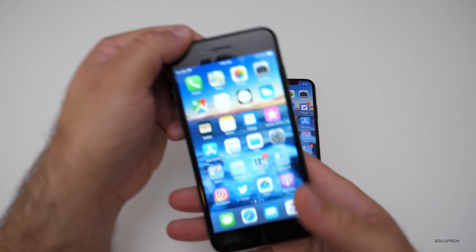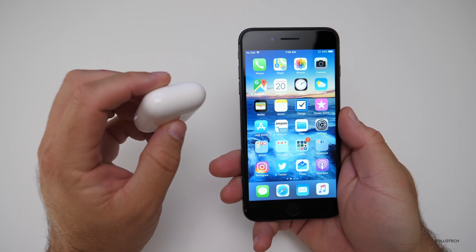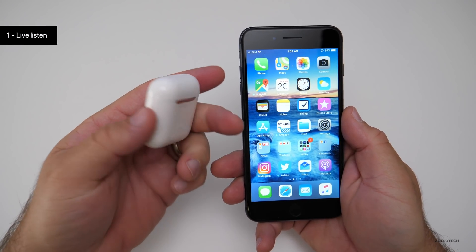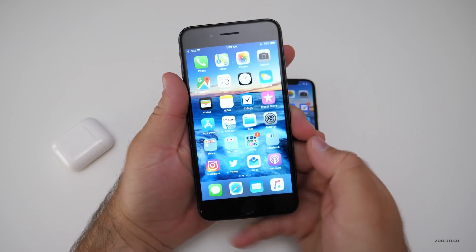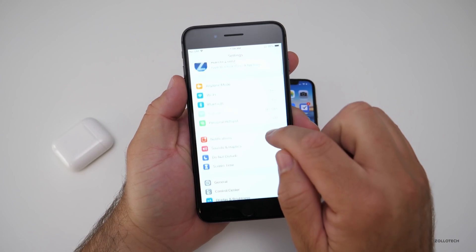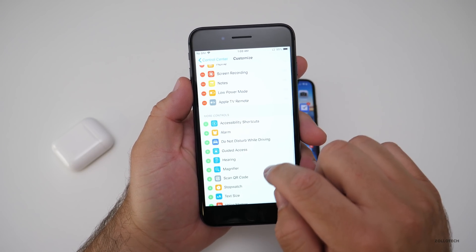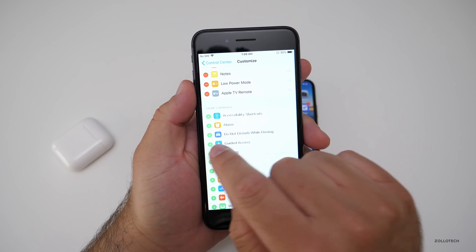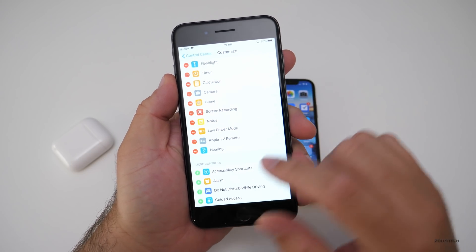The first one is something that can be really handy. It works with your AirPods or a paired Bluetooth headset — it's called Live Listen. You need to have your AirPods or headset paired, then go to Settings, then Control Center, Customize Controls, and hit the plus on Hearing if you don't have that already. Now we've got that little ear icon.